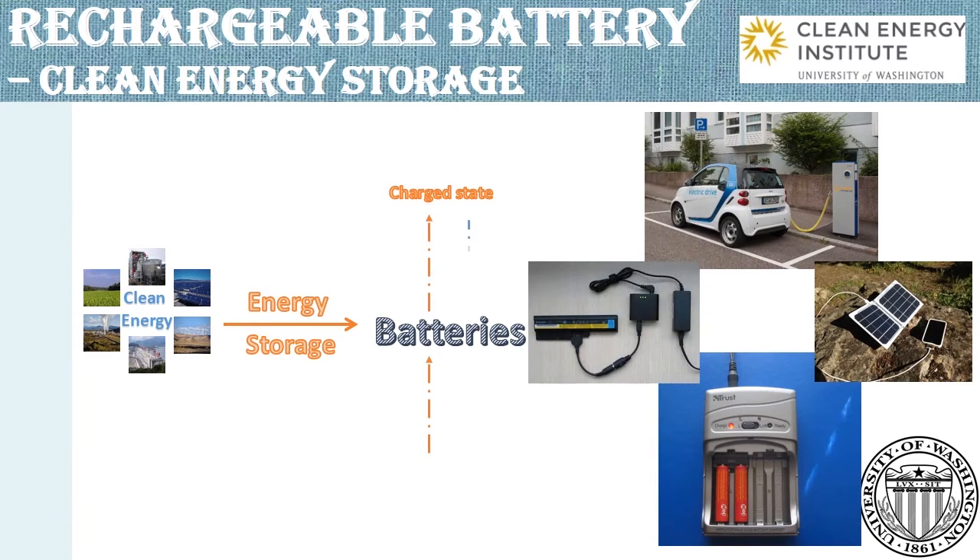Ideally, after we run out of power, we would recharge the batteries so that they can continue working, over and over.